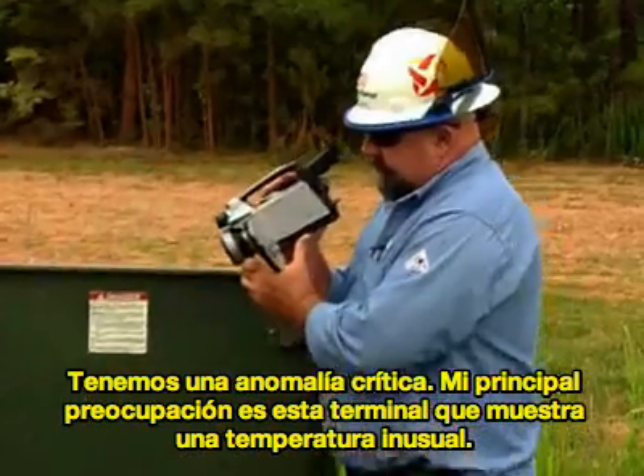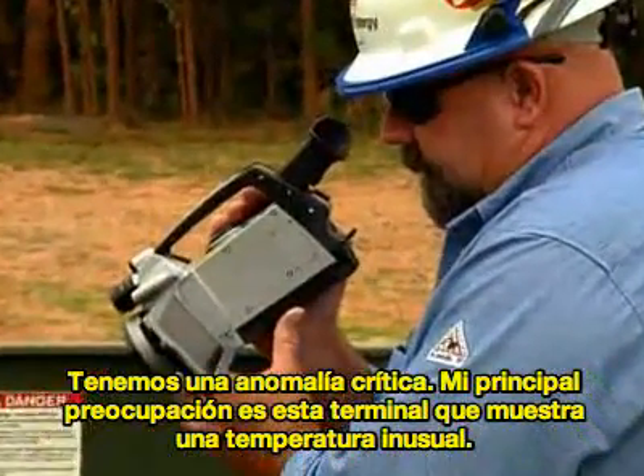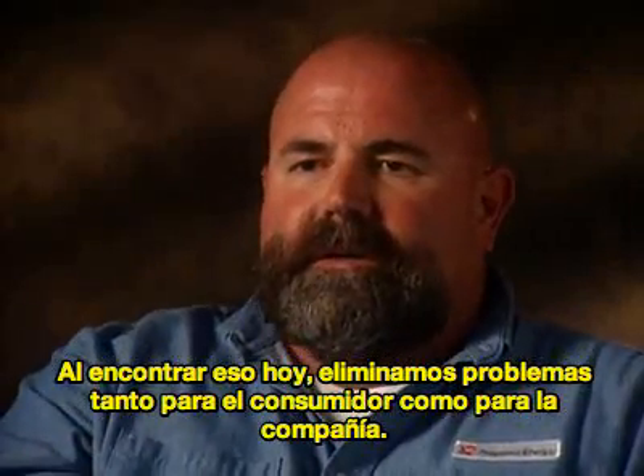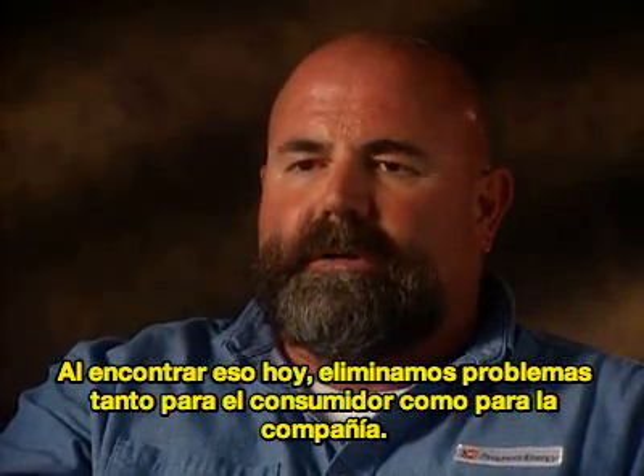My main concern is this terminator that's showing extreme heat. By finding this today, it just cleared up a lot of problems for the customer as well as the company.